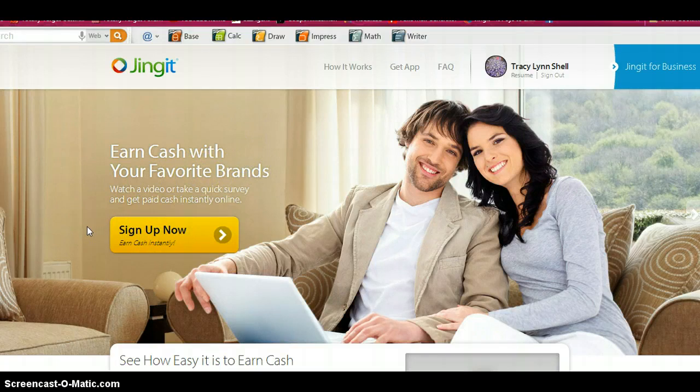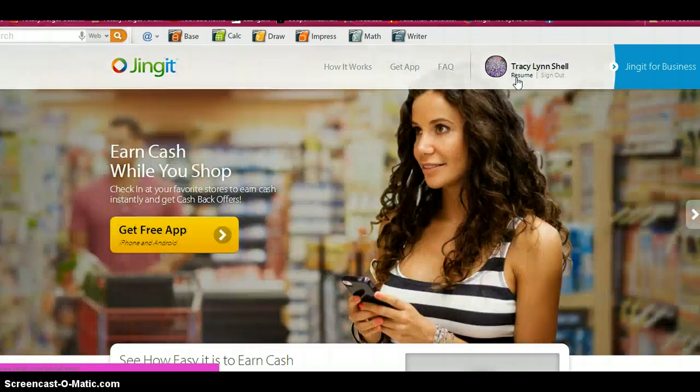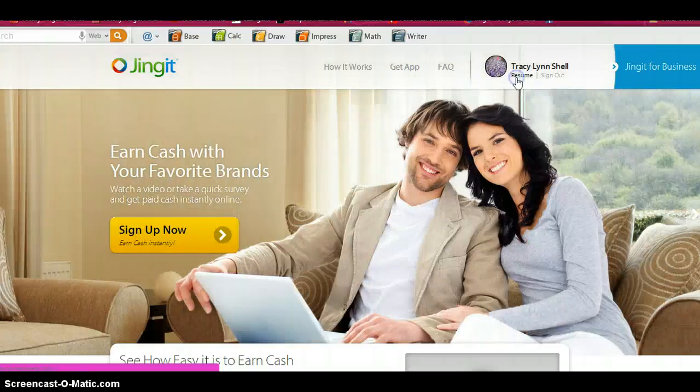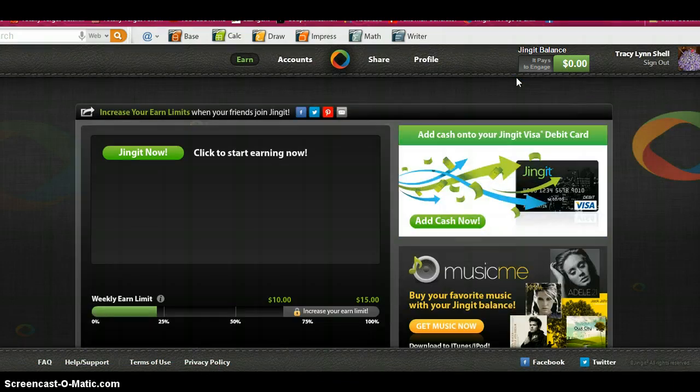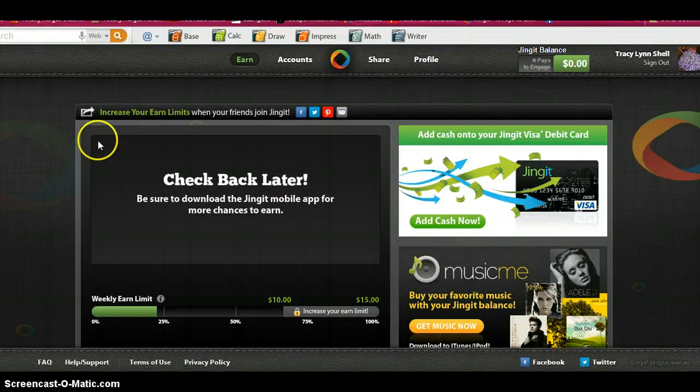You can sign up with the Jingit card. You have to have at least two or five dollars for the debit card. Once you get that much, you pay for the debit card, and you see different ads right up in here — different ads you can watch.